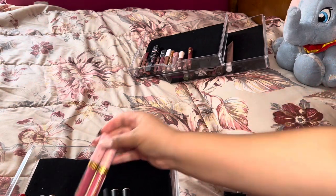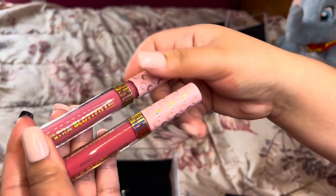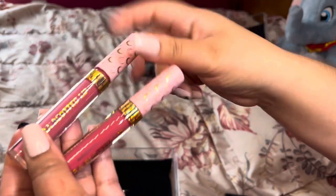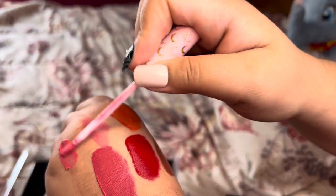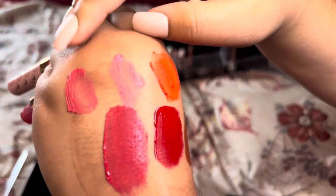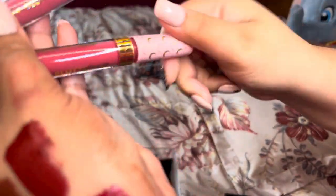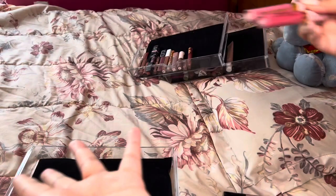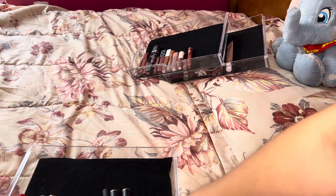There are these Sailor Moon x ColourPop Ultra Blotted Lips — one in Bunhead and one in Usagi. We have a cool tone purpley one and a cool tone Barbie pink. They don't really smell like anything anymore, so I think I'm going to declutter and put them in a little memory box so I can have fewer liquid lipsticks.